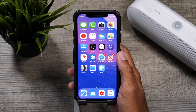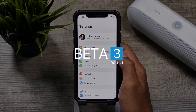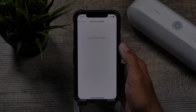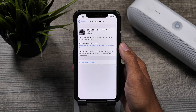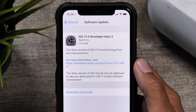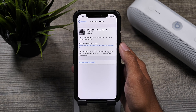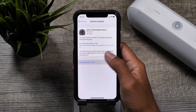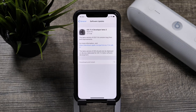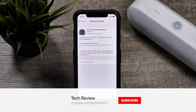Hey guys, it's Jeff and today iOS 11.4 Beta 3 was released this morning to all developers. The build number for this beta will be 15F4061D and the size for my iPhone X was around 231 megabytes. Along with this update, watchOS 4.3.1, Xcode, and tvOS all received updates, so we might be seeing an official version of iOS 11.4 very soon.